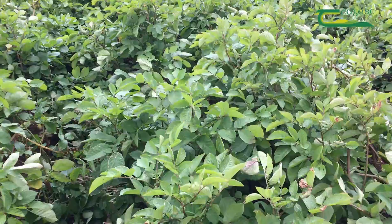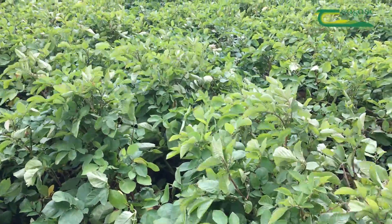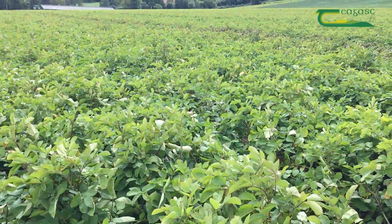What these trials behind me indicate is that trying to desiccate a variety like Rooster in September with the available products — the PPO inhibitor-type products that we have — is a very difficult task. So really what we should be trying to do is manipulate the crop from the date of planting. Things like looking at planting date, perhaps chitting seed, and the levels of nitrogen that we apply to our crops all have an impact in terms of trying to get a crop to a stage in mid to late August where the crop is starting to senesce itself anyway.